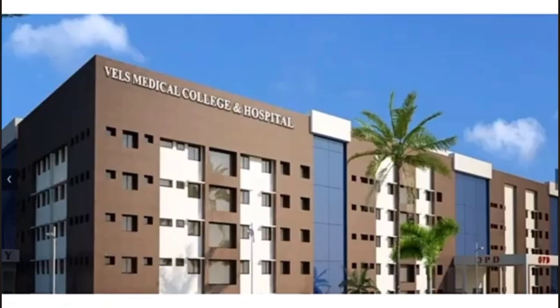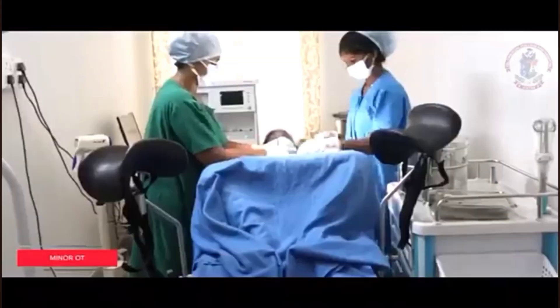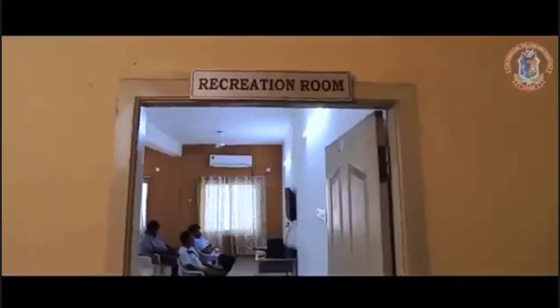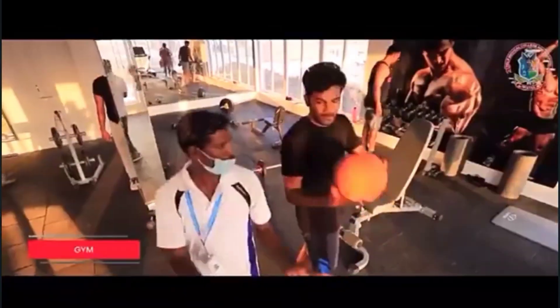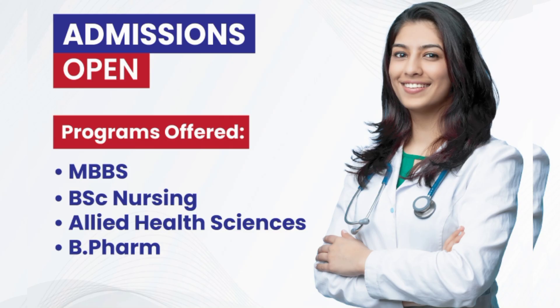In the college, the accreditations include the National Accreditation Board for Testing and Calibration Laboratories (NABL) and the National Accreditation Board for Hospitals and Healthcare Providers (NABH). The college is located in the district of Chennai, at Red Hills, near Adambakkam Lake.